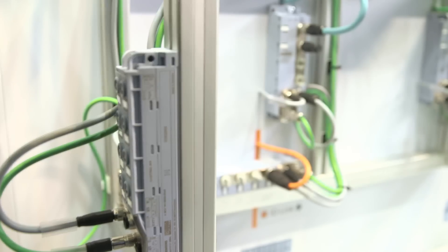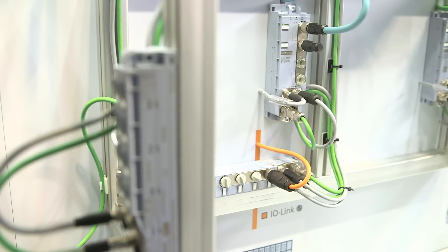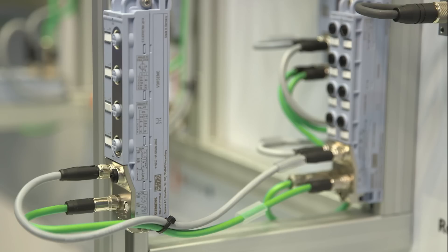The connectors are marked in different colors, a fact which facilitates mounting in common industry mounting profiles. Cable ties can be fixed directly at the module and help you organize the cables.